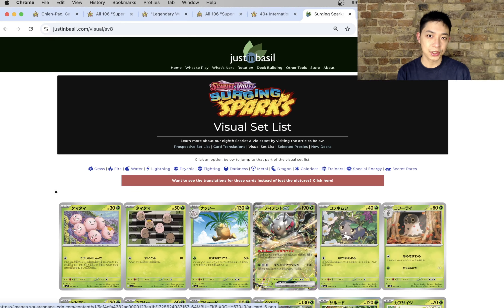The way I'm going to structure this video: first I'm going to be looking at a visual set list of all the cards we know are coming into Supercharged Breaker, including those chase SIR cards, and then I'm going to be telling you guys why I truly believe this is the best English set of 2024.